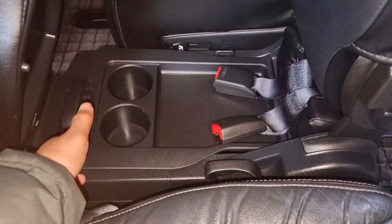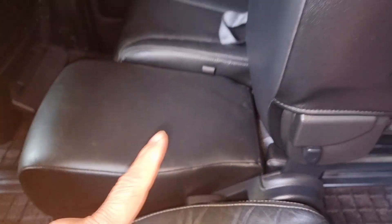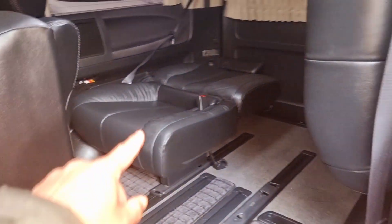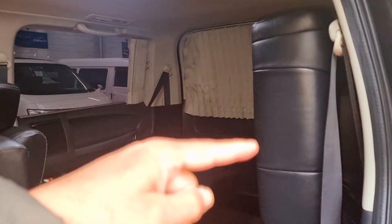Cup holders and extra storage — you can actually lift this handle and it goes all the way to the front as well, which is quite handy. The rear seats can actually fold all the way down or push them to the side.